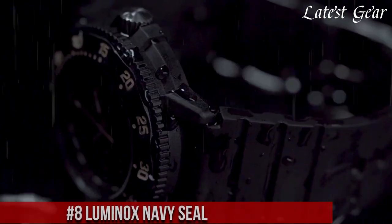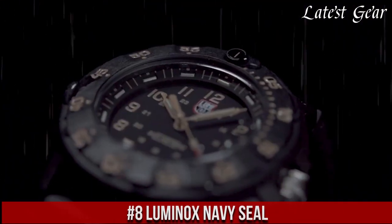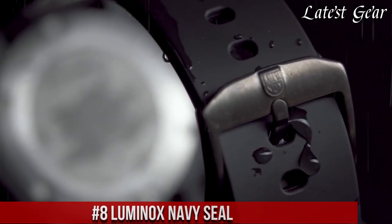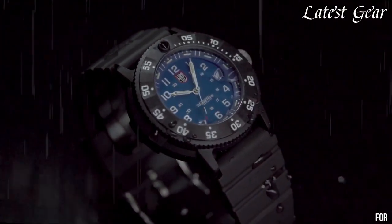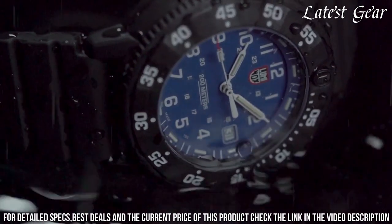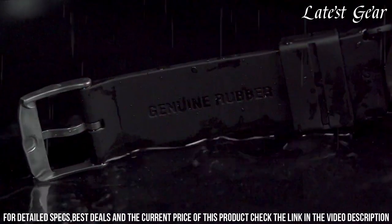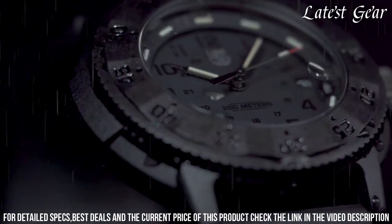Number 8: Luminox Navy SEAL — the embodiment of precision and durability. Crafted to meet the rigorous standards of the elite Navy SEALs, this timepiece is a symbol of reliability. Designed for optimal visibility in low-light conditions, it features Luminox's signature self-powered illumination technology that remains visible for up to 25 years. With a rugged stainless steel or carbon-reinforced case, the watch withstands the toughest challenges.